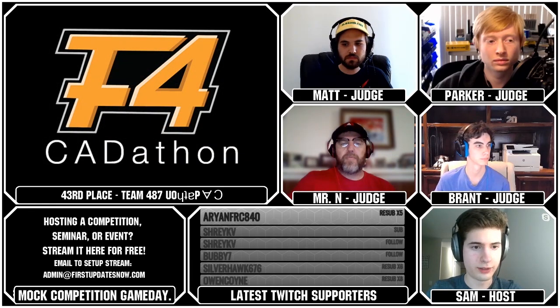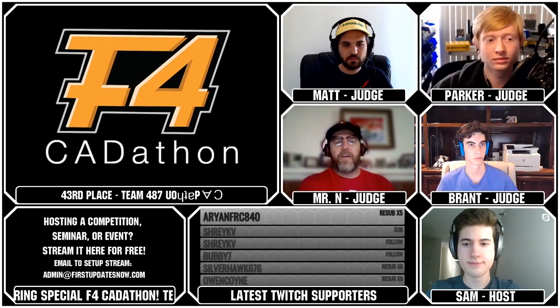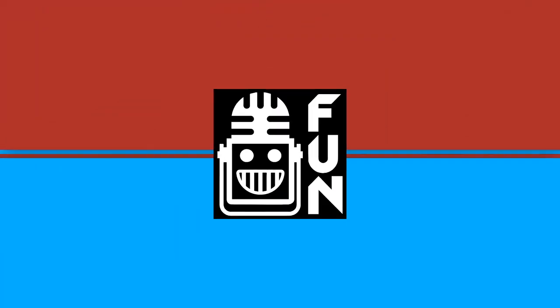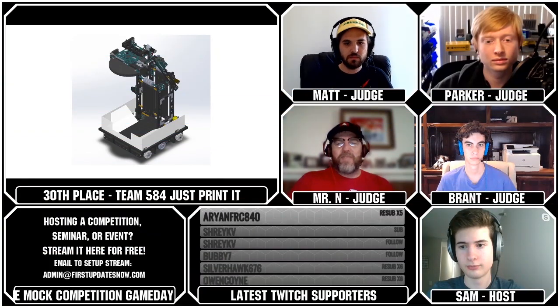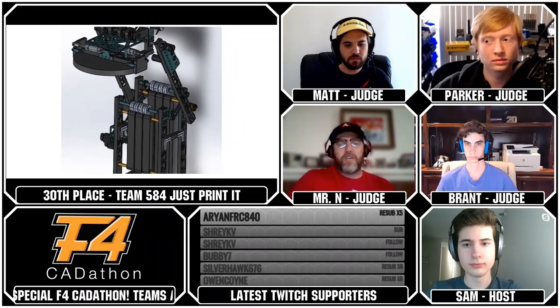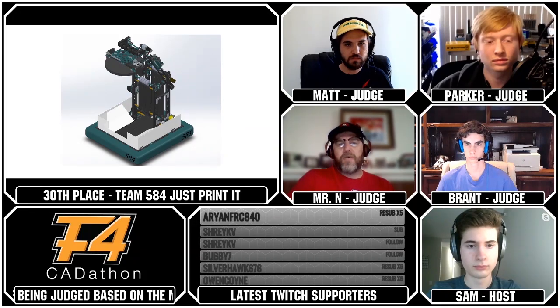That's going to move us to our 30th ranked team, Team 584, Just Print It, from Alex. One of the things this robot had that I really loved is it really understood that those weights were super heavy. My note was that a proper beefy, torquey robot arm is a surprisingly rare sight. Still needs some tweaking — football manipulation looked incomplete — but that arm, and not having suction cups on it, was a really good move.